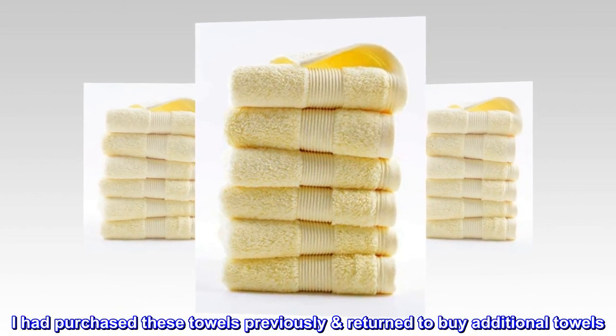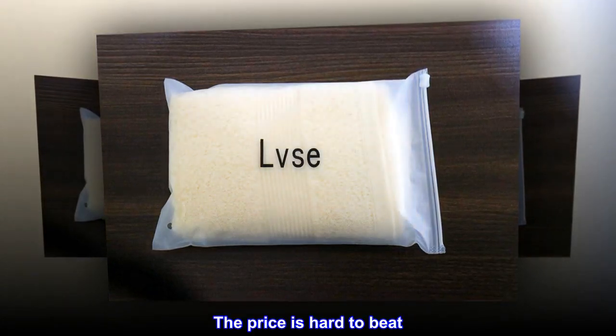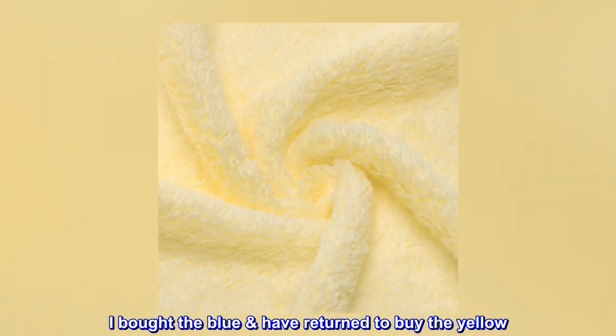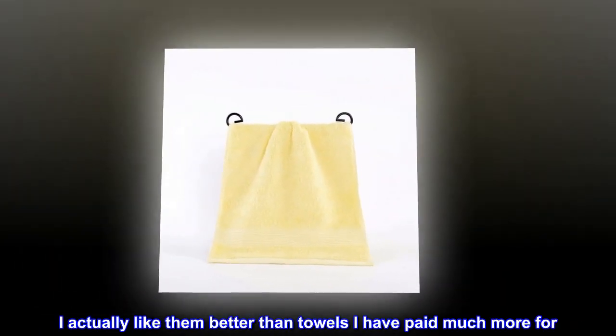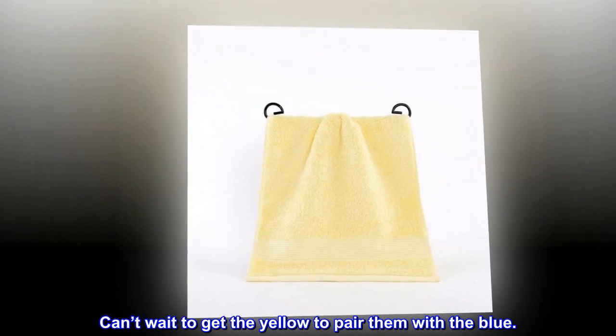Top reviews from the United States: 'Great value — very great value. I had purchased these towels previously and returned to buy additional towels. They are soft, absorbent, and the price is hard to beat. I bought the blue and returned to buy the yellow. The blue is beautiful — I actually like them better than towels I've paid much more for. Can't wait to get the yellow to pair with the blue.'